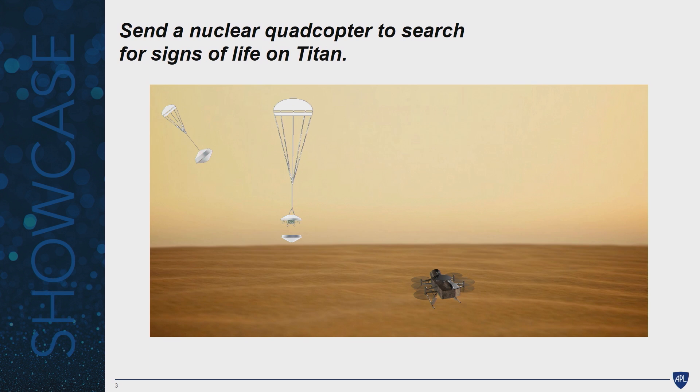When you first hear the high concept of Dragonfly, it might seem a little ambitious or maybe even audacious, but I hope in the next several minutes, going through these slides, I'll expand on that concept and demonstrate that it's not just a very compelling concept, but that we have a viable formulation for it and it's well worth NASA's investment.